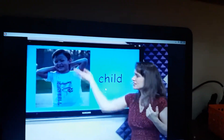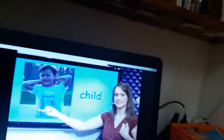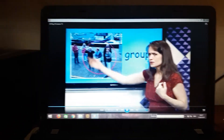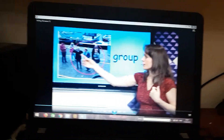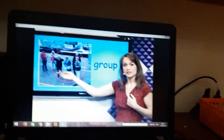What's this? Child. The child is a small man. Child. What's this? Group. The group have many people. It can be four people. The group.